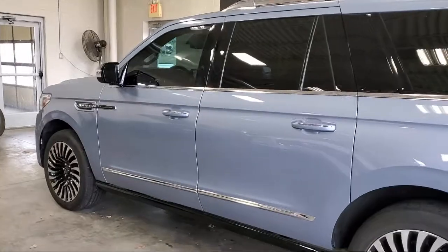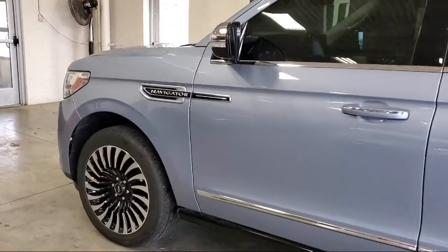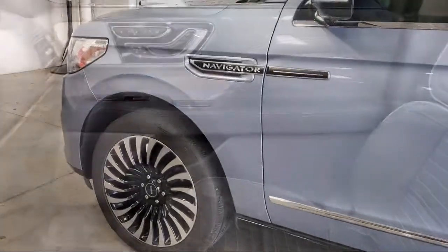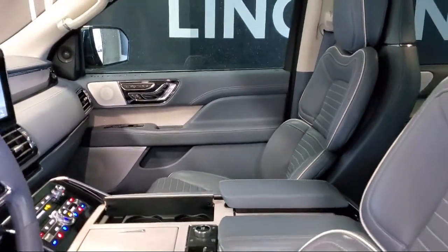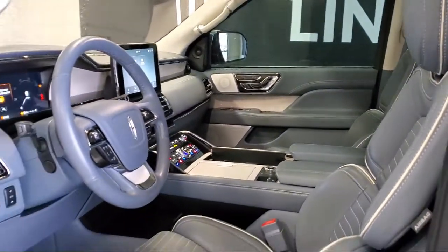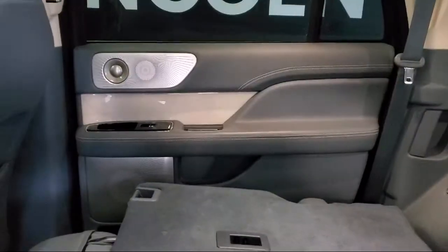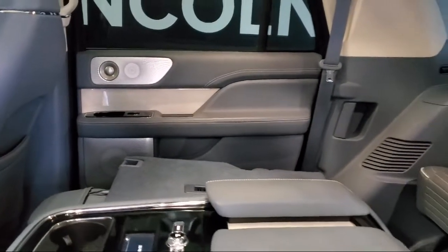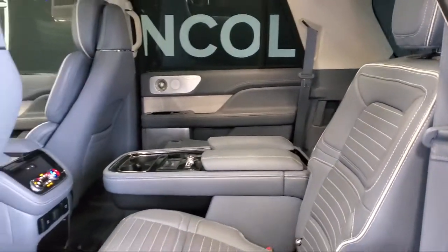Since 1978, family-owned White Bear Lincoln has been providing our friends and neighbors with the best purchasing experience around. We provide a friendly atmosphere where you know you're getting the best service because we care about our customers. Our knowledgeable staff is here to make sure that you find a vehicle that is just right for you. Our online reviews say it all — come see for yourself why so many happy customers choose White Bear Lincoln.